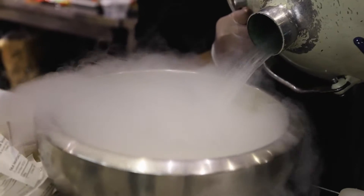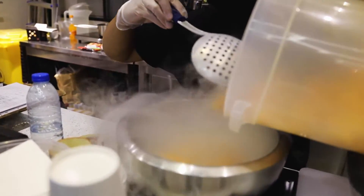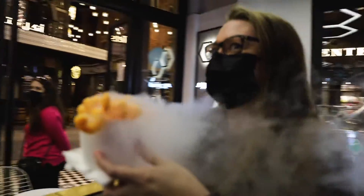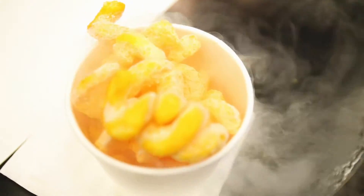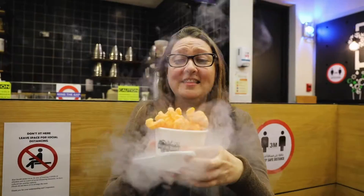Right across the street from Selfie Time Coffee is the Inventing Room. It's a unique science lab dessert bar that uses liquid nitrogen to create a variety of sweet treats. I'm excited to try it — it's making a crackling noise and it's smoking. This is so interesting.